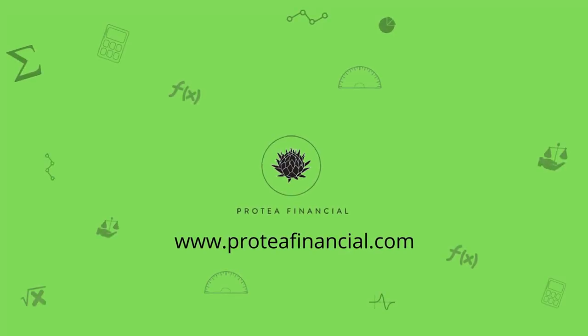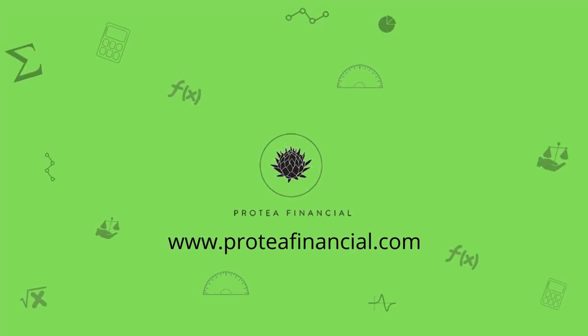As always, we trust you found this video insightful. Should you have any thoughts, comments, or suggestions for future content, please feel free to drop them in the comment section below. Please also join us on our social media platforms such as LinkedIn and Facebook, or at our website at proteofinancial.com. Proteo Academy — striving to achieve better accounting for everyone. Thank you so much for joining us today!